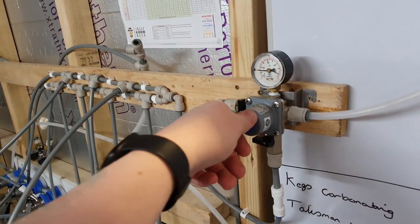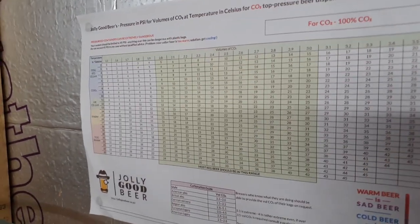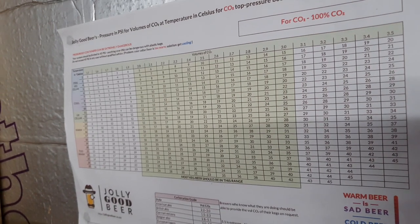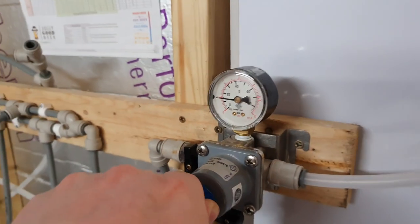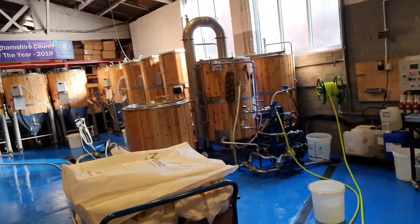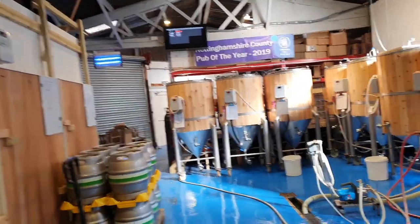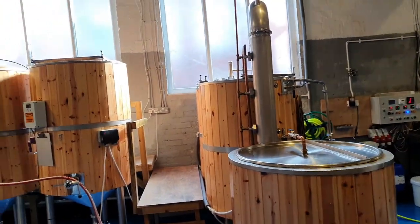That means we have to increase carbonating pressures because the average temperature in here has gone up. Looking at the Jolly Good Beer carbonation chart — we're at about 12 degrees now, so we want to be upping it to about 18 PSI. We'll put it on 20. And that also means our electric bill's going to double — not only are we cooling the fermenters and the beer, but we're heating the place with the boil kettle as well.